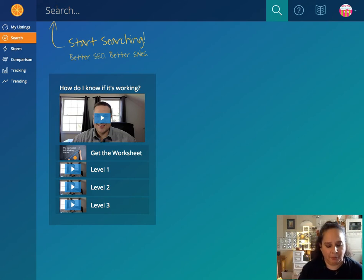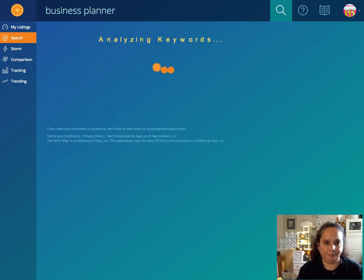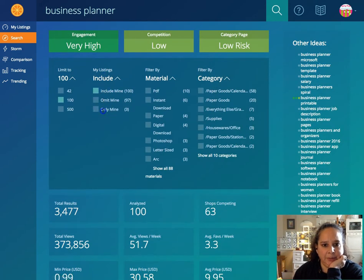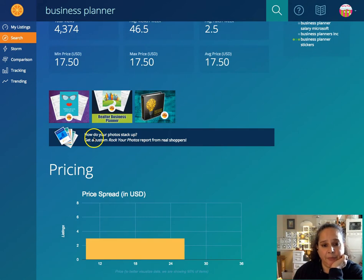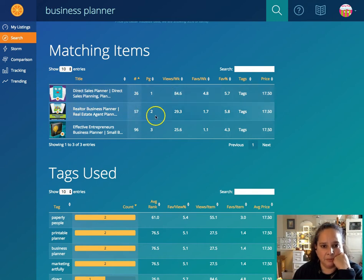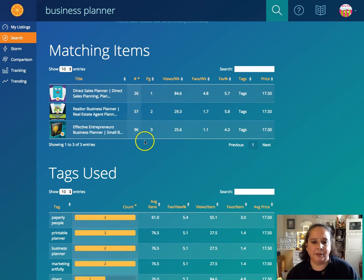I actually use Marmalade for this. Let's search 'business planner' and see where my listings rank — I'll select 'include only mine.' Three of them rank for that: page one at number 26, page two at number 57, and page three at number 96.